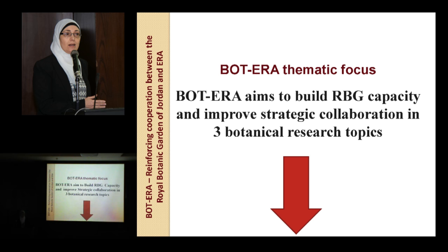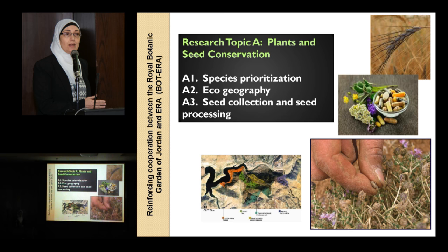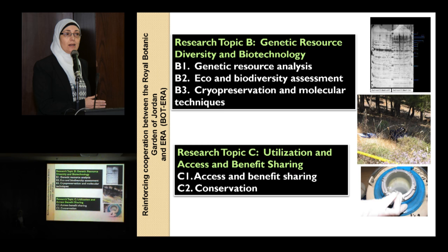The BOTERA project focuses on three botanical research topics. Those are: plant and seed conservation, which covers species prioritization, eco-geography, and seed collection; genetic resources, diversity, and biotechnology; and the research topic of utilization and access benefit sharing.